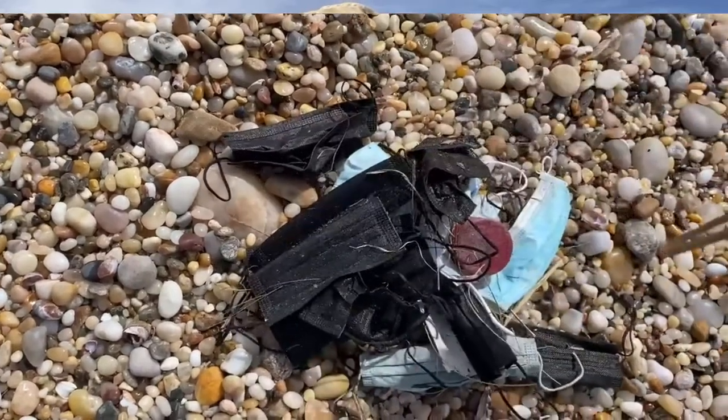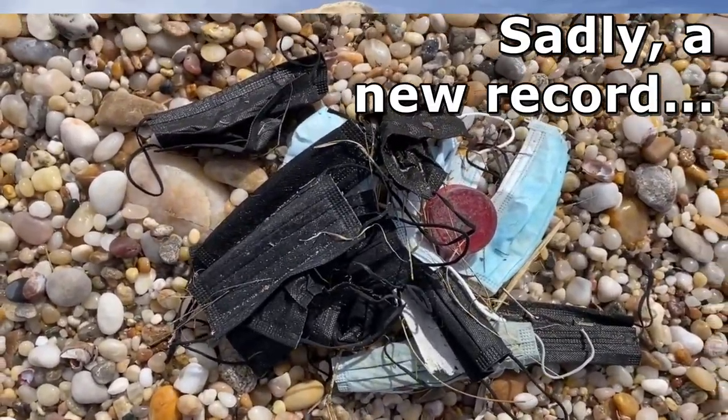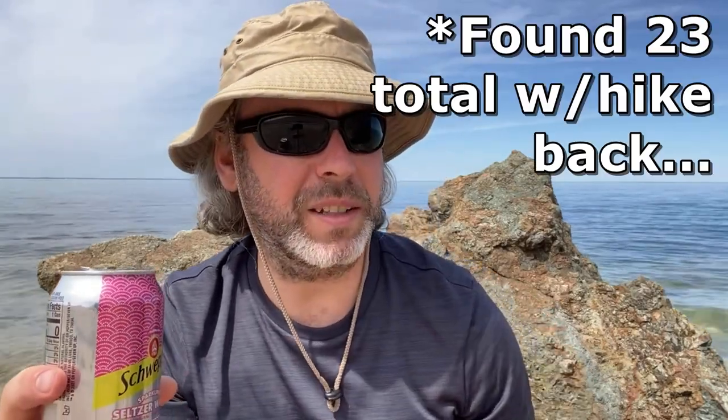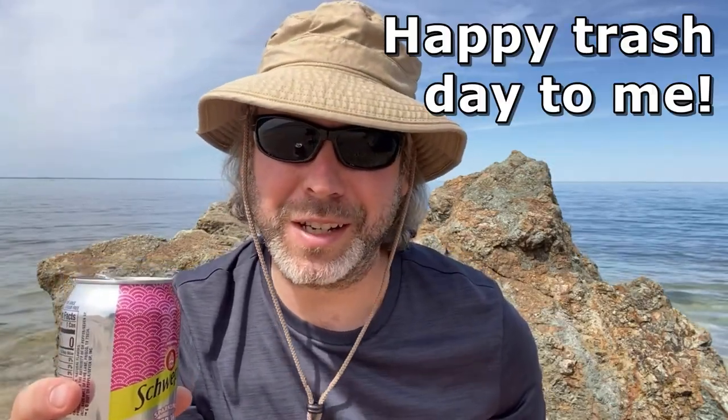I found about 17 of these black masks and I'm sure I'll find more on the way back, but my hour hike is up. It is my birthday week, so I have dinner reservations — going to treat myself to a nice fancy dinner after getting trashed. It's good to be back though. I assume I'm going to find more masks, and that's unfortunately quite a haul, but it's kind of what I expected if I'm being honest.